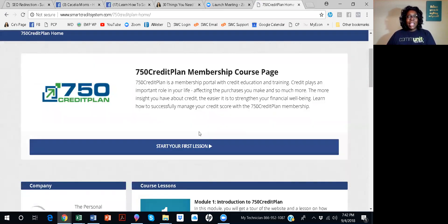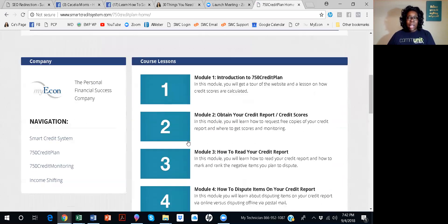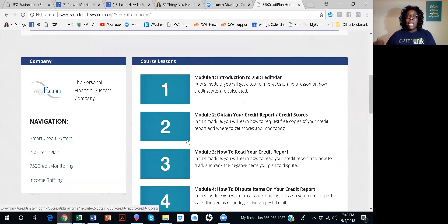So in the 750 Credit Plan, you get 10 lessons on how to repair your own credit. And when you repair your credit, this applies to anything on your credit report, whereas when you hire one of those agencies, they're just dealing with your credit cards. So this will help you with your entire credit report.